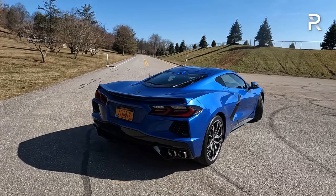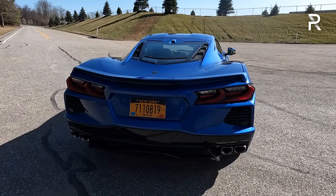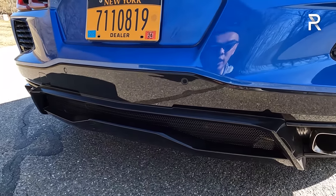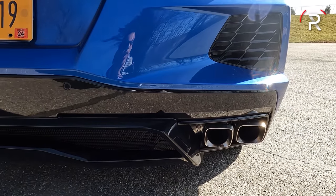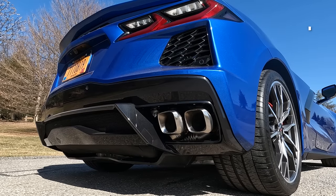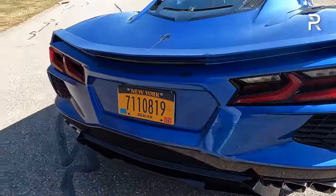Looking at the rear of the vehicle, this is probably the most controversial design element. It's still instantly recognizable as a Corvette, but the taillights divided opinion when they first came out. My tester also has the performance exhaust with quad tips at the back. The Z06 has a center-outlet quad-tip exhaust, but this engine still sounds good with the performance exhaust. Let's go ahead and fire it up — there's really nothing like a small-block V8.